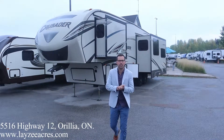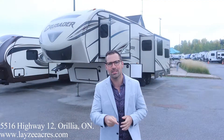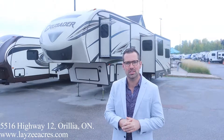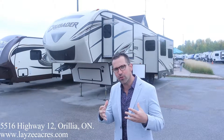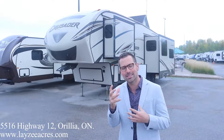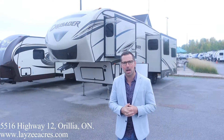Hey folks, I'm Josh from Lazy Acres. Thank you for tuning in — we are saving the world here one trailer at a time. Today we're gonna have a look at a 2017 Primetime Crusader, model number 315 RST. It's a rear living room style floor plan with a bed slide out at the front. Great looking trailer, weighs around 10,000 pounds. I'm here with my friend Brendan Hennemeyer on the camera today.